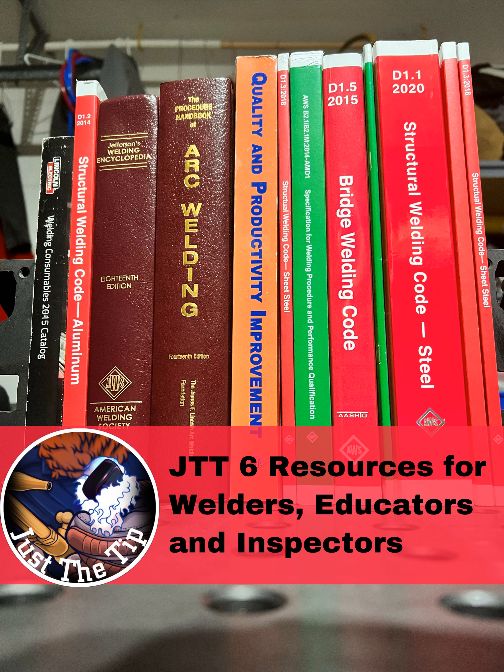The next book is the AWS A3.0 Standard Terms and Definitions. This isn't something you need to read like a book, but you should be familiar with the standard terms of welding. As welders, we tend to use a lot of slang words like suck back, stick welding, MIG welding, et cetera. That's fine when we're talking to other welders, but when we have to speak to engineers and inspectors, we want to switch up our vocabulary a little bit.